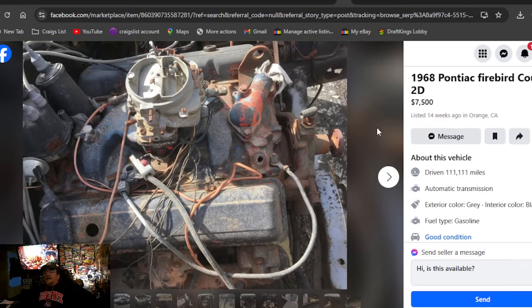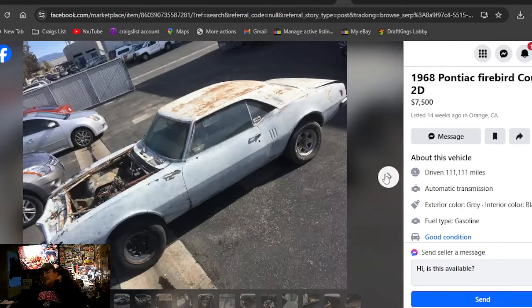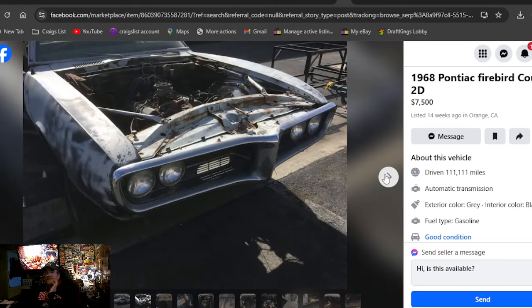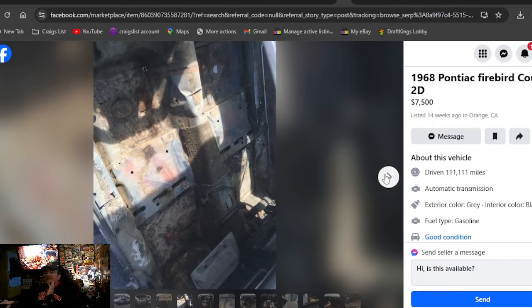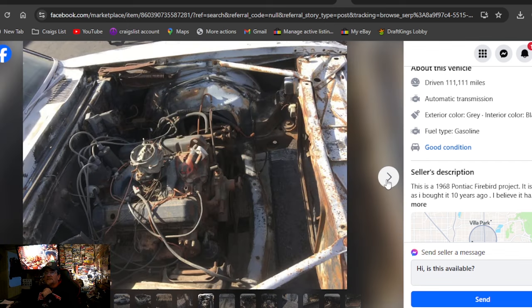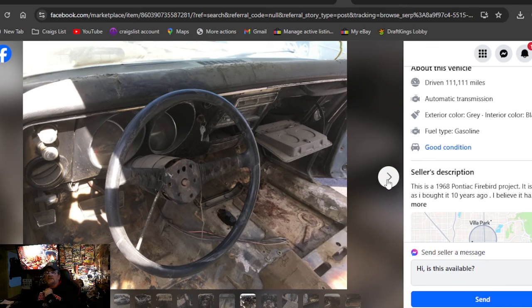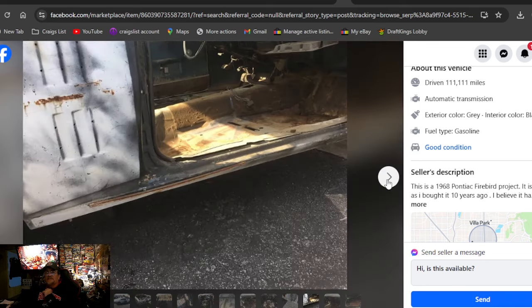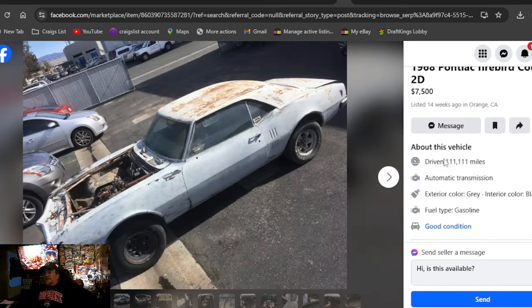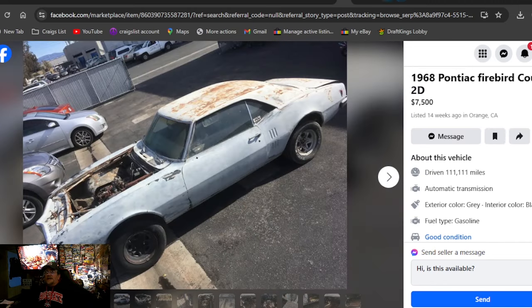1968 Pontiac Firebird Coupe 2D, $7,500, listed 14 weeks ago in California. Man, we're up there in the money — I'd rather have that funny car. That's exactly how he bought it 10 years ago, and it's a shame he wasn't able to touch it. Those have got some solid floors, doors, and rockers — but man, it's a lot for a project. $7,500 for that one.